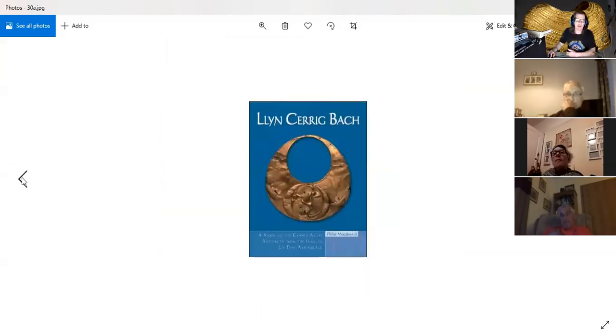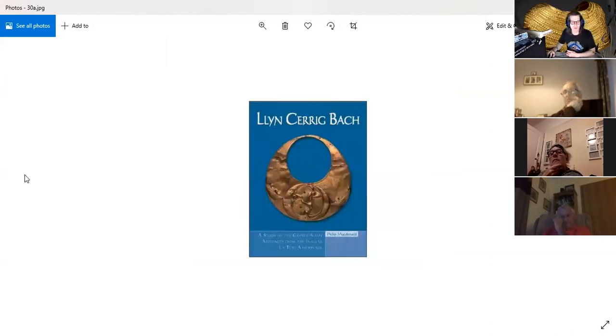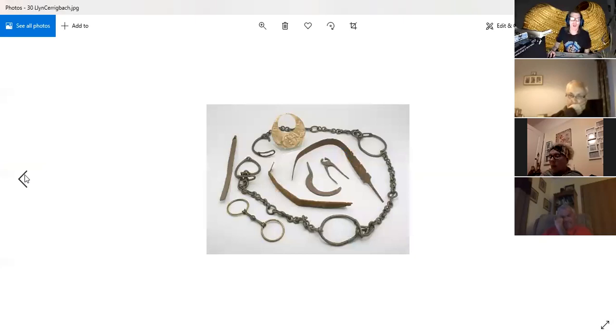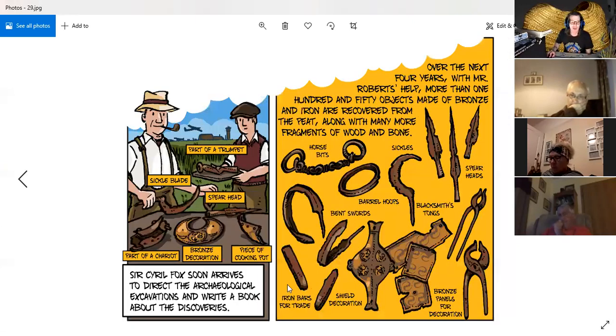There are all the objects — very narrow neck rings, some nice bent swords. This is associated with the archaeologist Cyril Fox, who directed the archaeological excavations and wrote a book about the discoveries. Among the finds: part of a chariot, bronze decoration, piece of a cooking pot, spearhead, sickle blade, part of a trumpet. Over the next four years, with Mr Roberts' help, more than 150 objects made of bronze and iron were recovered from the peat, along with many more fragments of wood and bone.